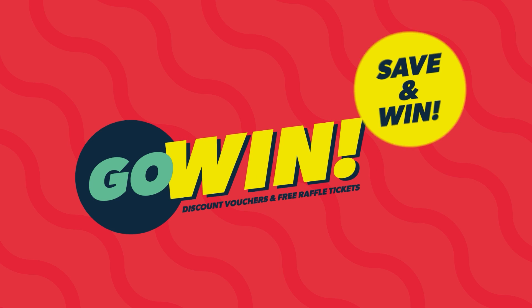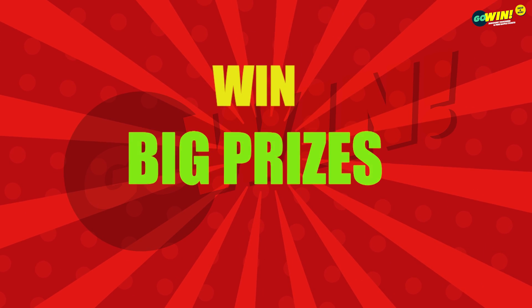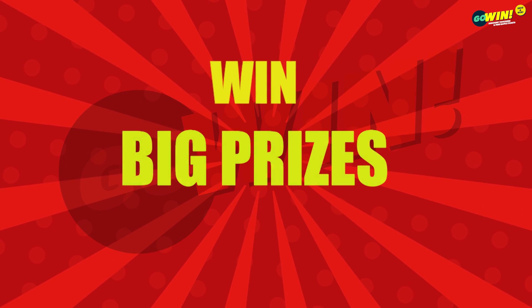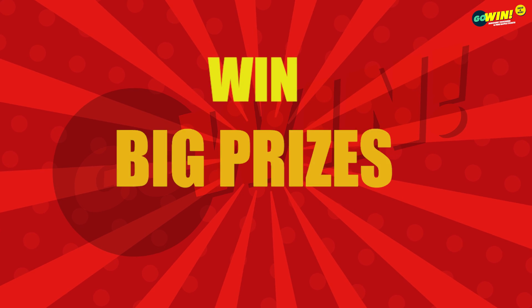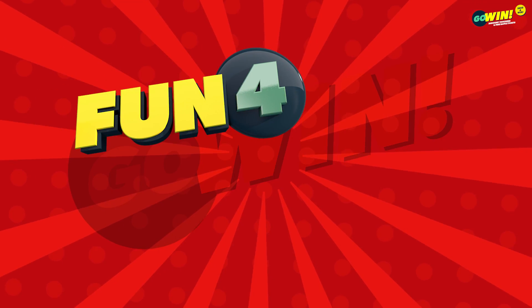Welcome to Go Win Free Raffle Draws for Thursday, the 28th of July, 2022. Win big with our Mega Multipliers. Good luck to all Go Win customers. Please take a moment and check the screen to confirm that all numbers from 0 to 9 are displayed and available for our starting draws of Fun 4 and Lucky 3.